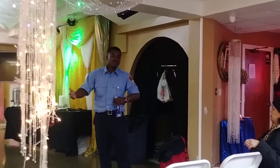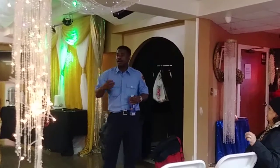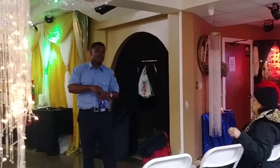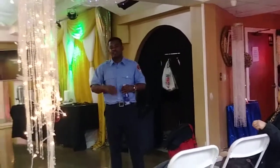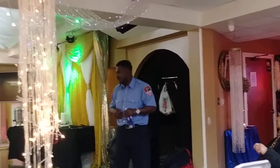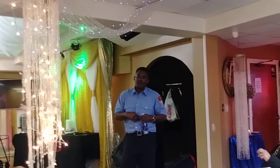You don't want the space heater close to the bed because in the middle of the night you might throw that comforter off and cover the space heater, and you might start a fire that way. So be careful of where you put it.